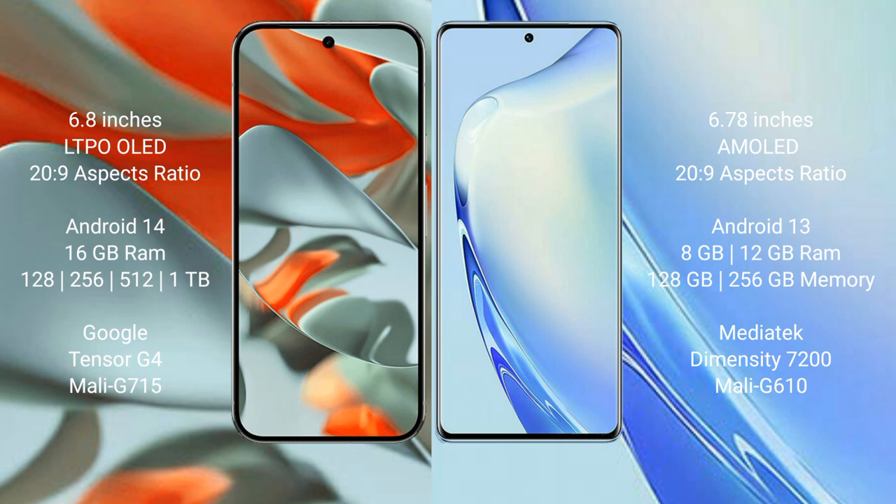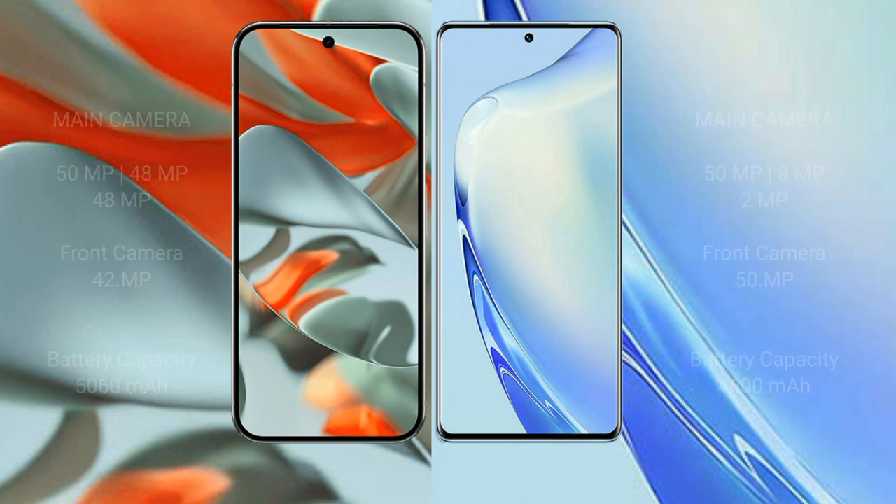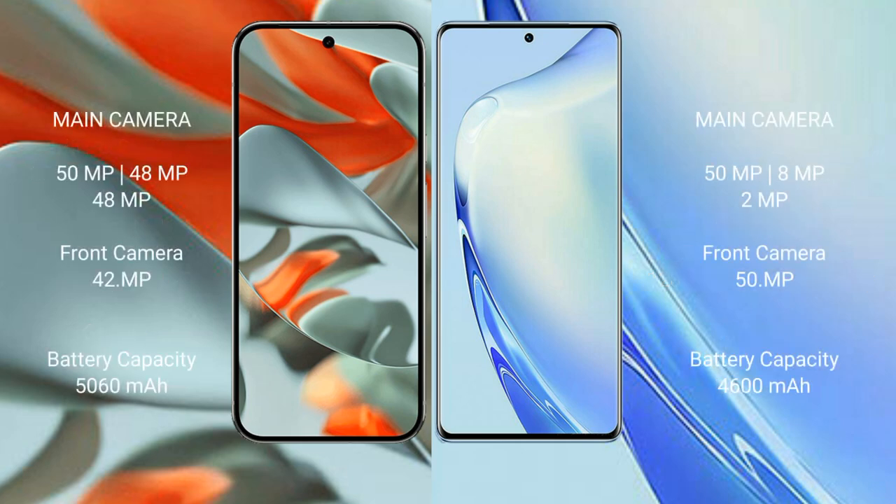The VIVO V27 comes with 8GB or 12GB RAM and 128GB or 256GB internal storage, powered by the MediaTek Dimensity 7020 processor with an AnTuTu score of around 610.